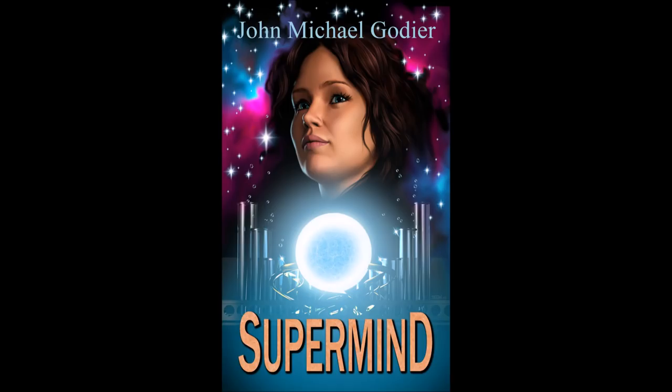I am futurist and science fiction author John Michael Godier. Be sure to check out my new book, Supermind, which explores the concepts of superintelligence, artificial intelligence, and simulation theory. Check out my other books at your favorite online book retailer, and subscribe to my channel for regular, in-depth explorations into the interesting, weird, and unknown aspects of this amazing universe in which we live.